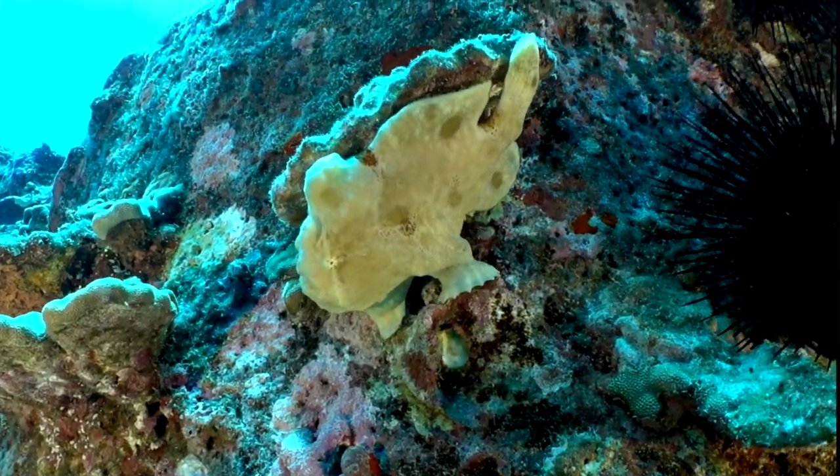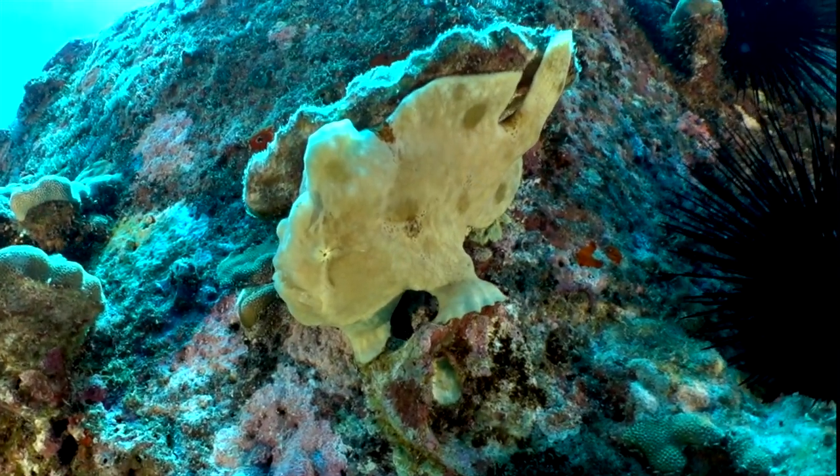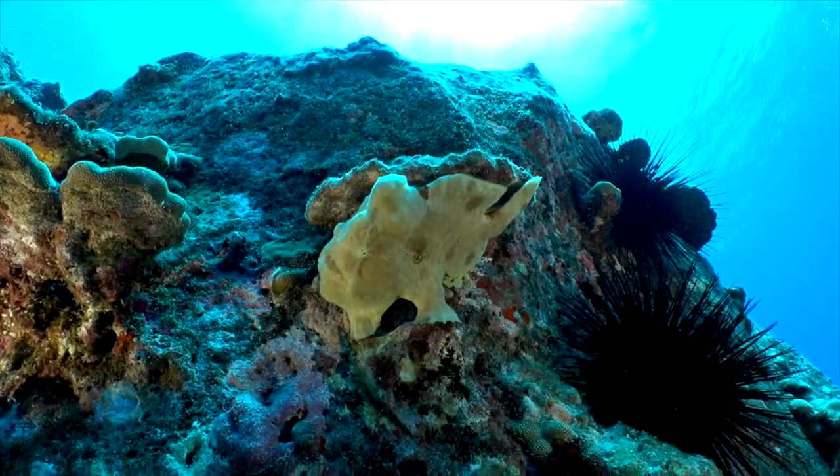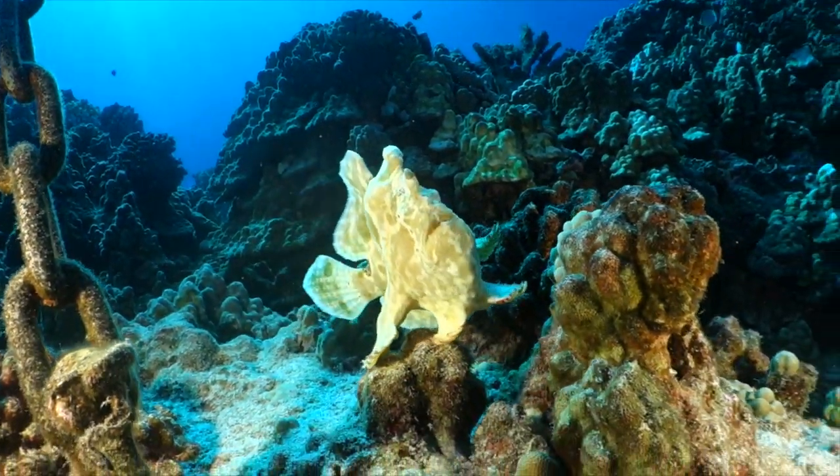Frogfish can be hard to spot sometimes. If you see a piece of coral that looks like it's frowning at you, it's probably a frogfish. They are quite a treat to see, and today we found the motherlode.